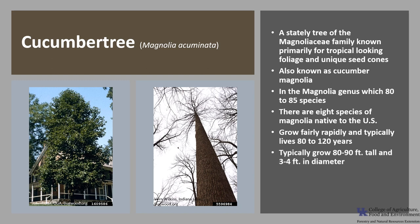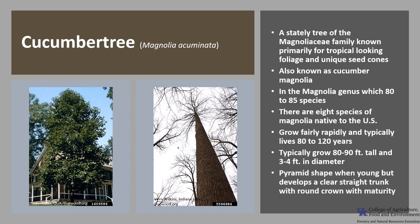Cucumber Tree grows fairly rapidly and typically lives about 80 to 120 years. Trees typically grow 80 to 90 feet tall and about 3 to 4 feet in diameter. It usually has a pyramid shape when young, but develops a clear, straight trunk with a rounded crown at maturity.